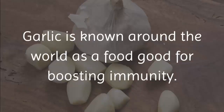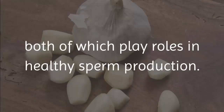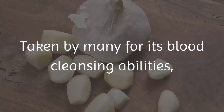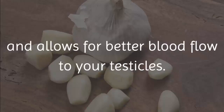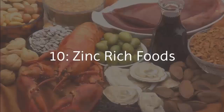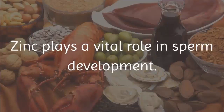9. Garlic. Garlic is known around the world as a food good for boosting immunity. Among its many properties are vitamin B6 and selenium, both of which play roles in healthy sperm production. Taken by many for its blood-cleansing abilities, garlic prevents buildup in arteries and allows for better blood flow to your testicles.